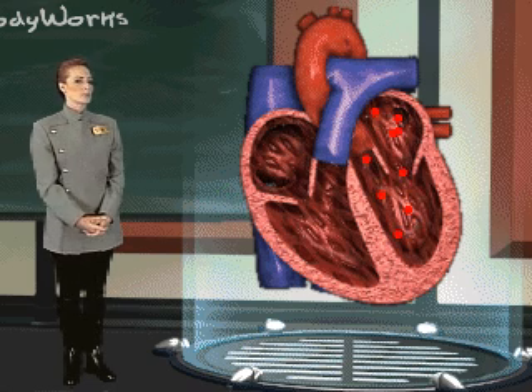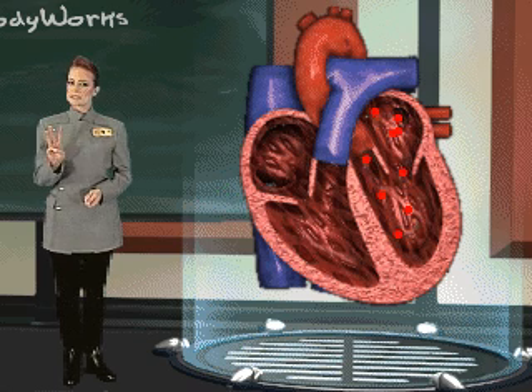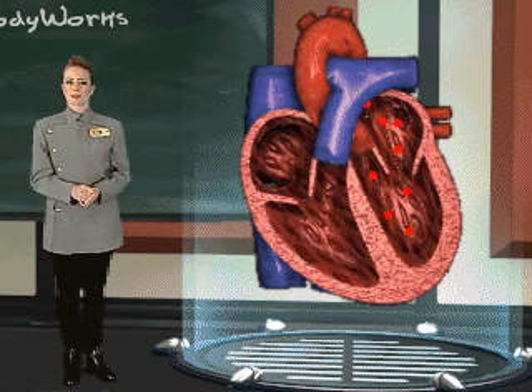From the left atrium, the blood flow to the left ventricle is controlled by the mitral valve. The walls of the left ventricle are three times thicker than the walls of the right ventricle. The thickness of the cardiac muscle gives the left ventricle the power needed to pump the blood through your entire body from head to toe and back.